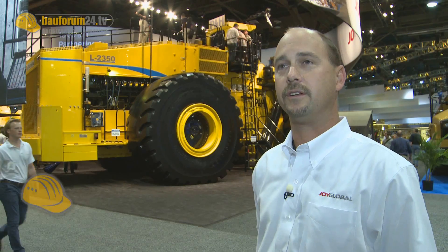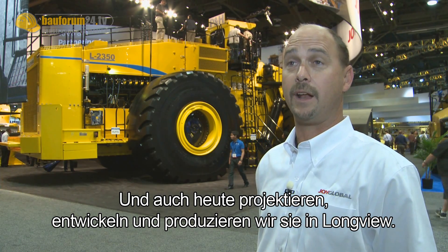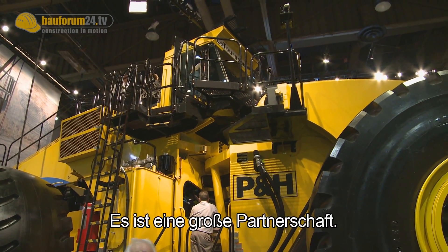Le Tourneau started designing and developing rubber-tired loaders in Longview, Texas in 1946. And today we still design, develop, and manufacture them in Longview. Joy Global purchased Le Tourneau in November of 2011. It was a great partnership.